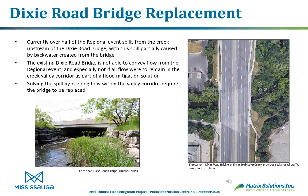Replacement of the Dixie Road bridge is an important aspect of the project. Currently, over half of the regional event spills from the creek upstream of Dixie Road, with this spill partially caused by backwater created by the bridge. The existing Dixie Road bridge is not able to convey flow from the regional event, and especially not if all flow were to remain in the creek valley corridor as part of a flood mitigation solution. Solving the spill by keeping flow within the valley corridor requires the bridge to be replaced.